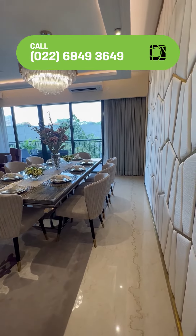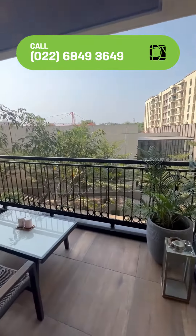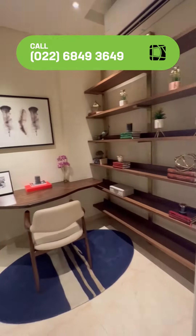You can see the massive living and dining area. It comes with an attached balcony of 90 square feet. This is a 140 square feet kitchen. And you can see the office room.